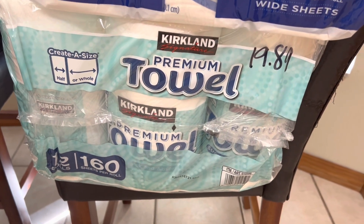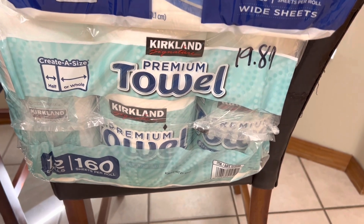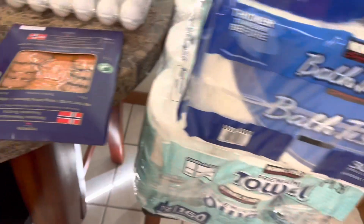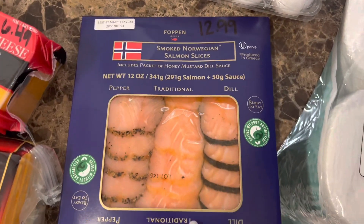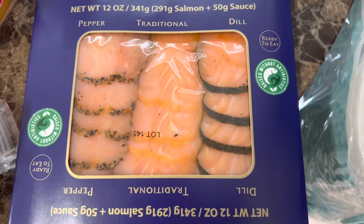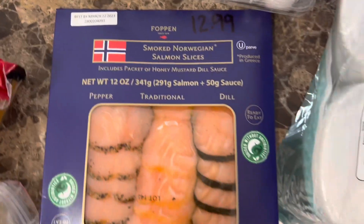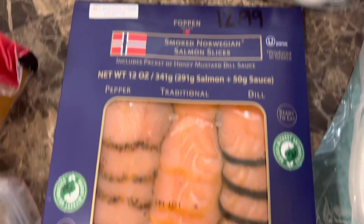I love the select-a-size paper towels — these are humongous rolls and they last us a long time, so $19.89 for those, up about a dollar too. Next: I got the smoked salmon again, I really loved it last time. There's a pepper, a traditional, and a dill variety. It's $12.99 for 12 ounces, and usually I only need a few bites at a time — it's really delicious.